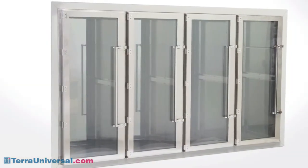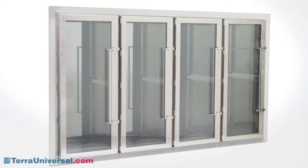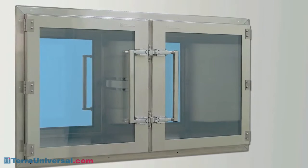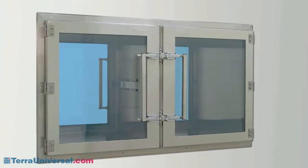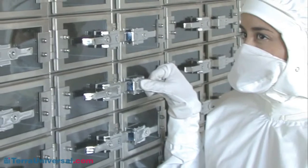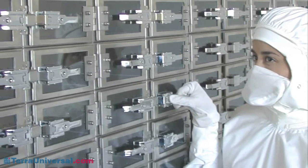For transferring high-volume inventory, Terra offers multi-chamber pass-throughs that let you maintain separate lots without the need for operators on both sides of the chamber to work in sync during stocking routines. Addition of barcode scanners allows inventory management as items enter or exit the clean room. Humidity and temperature control can be added to prevent degradation of environmentally sensitive parts as long as they remain in the chamber.